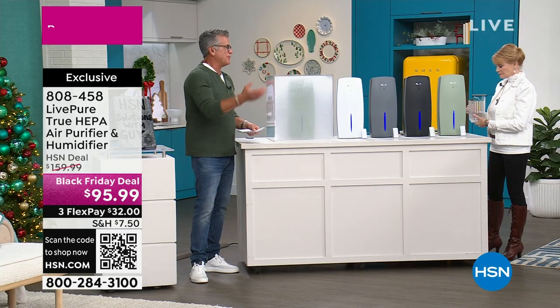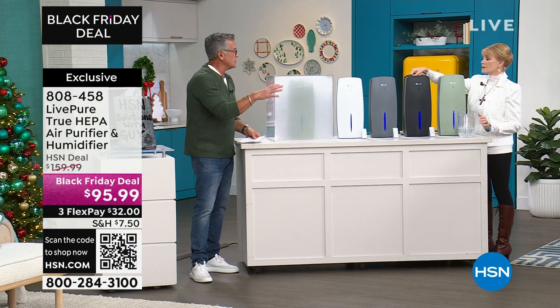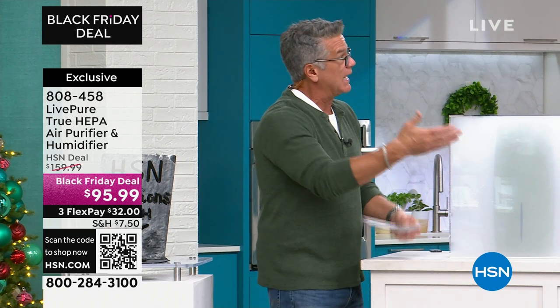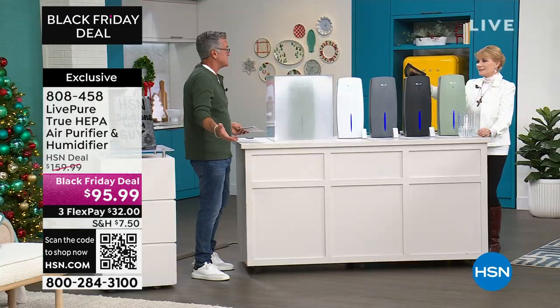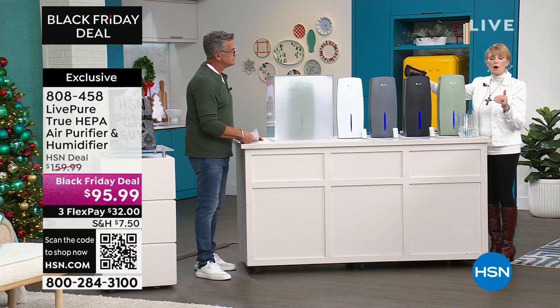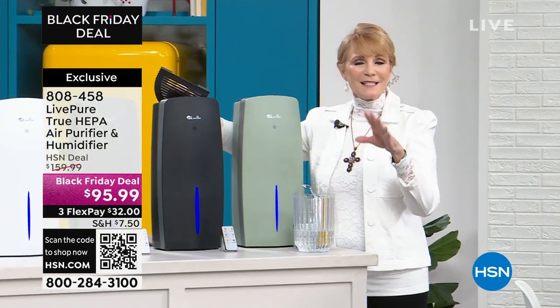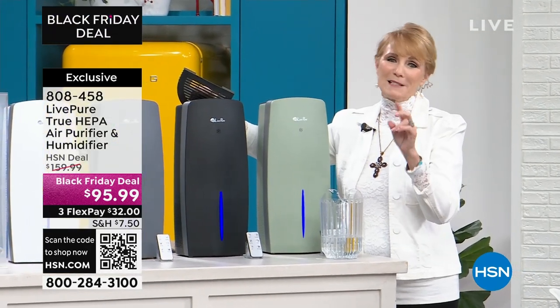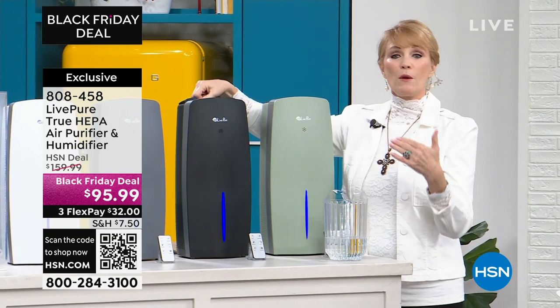I also like the size of this one because the one I have is big. I have other smaller rooms, and this takes up very little space considering you'd have to buy a separate humidifier and a separate air purifier that would take up two places in your house. This is all in one — the ideal solution if you live in a small space or want to put it in a smaller room.